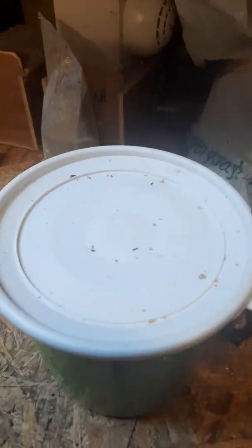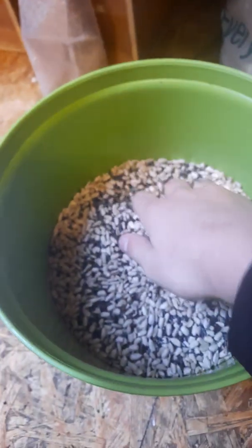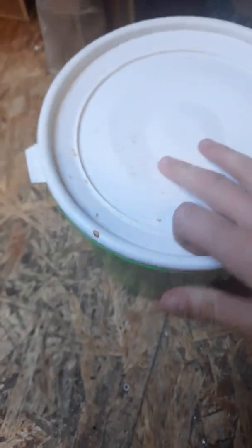Here we have a niger seed and sunflower mix — this is our niger seed and sunflower mix, which we give to our finches and canaries, but mostly finches.